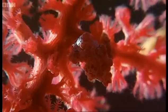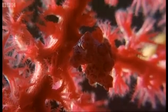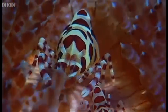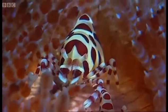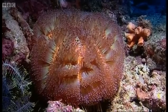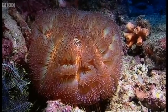Rather than just looking like another species, some animals enlist other creatures' defences for their own protection. The Coleman's shrimp lives safe among the venomous spines of a sea urchin. With its hard outer shell, there's no risk of it being stung.